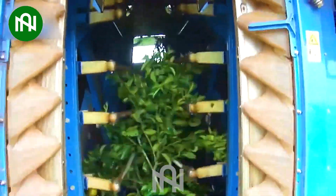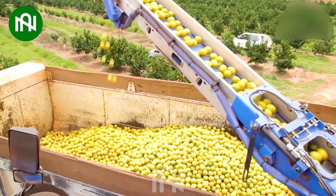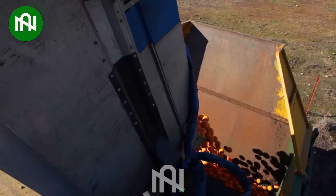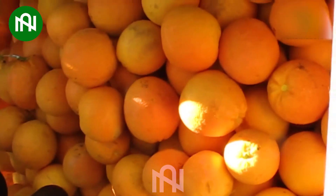The orange harvester is capable of harvesting tens of tons of oranges in a single day, exemplifying its impressive efficiency and high-capacity harvesting capabilities.